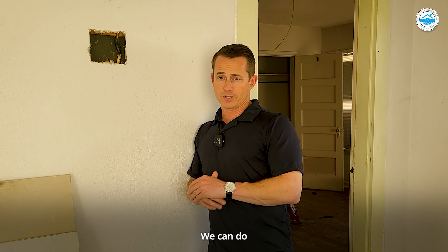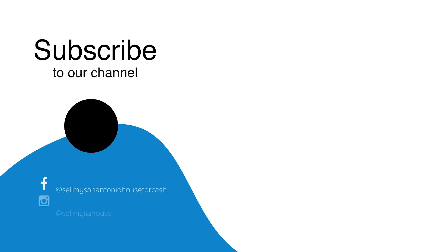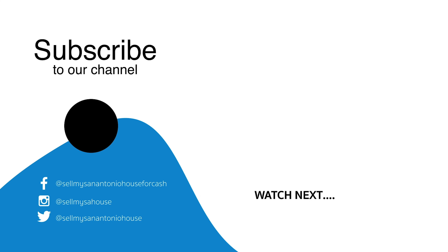I hope this helps. If we can do anything for you, give us a shout at 210-2016-644 or find us on the website, sellmysanantoniohouse.com. I'll see you next time.